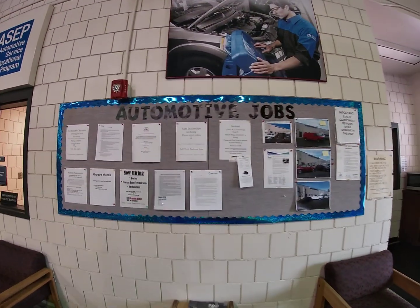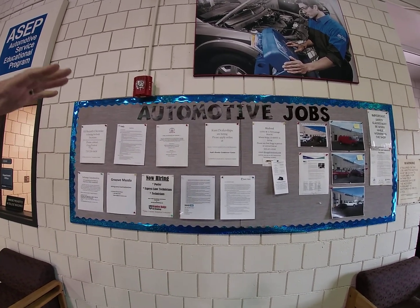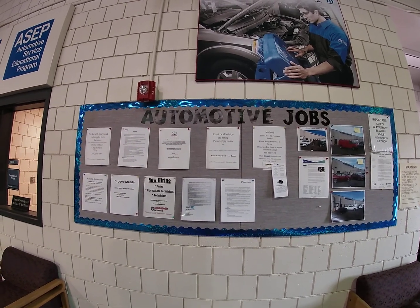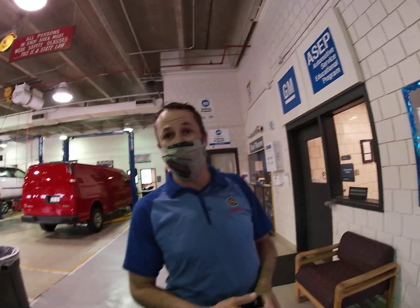Also behind us is the job board. Right now the economy is not so great in some cases for jobs, but these are active dealerships that are locally looking to hire our students right out of high school in some cases. In fact, this past year I was able to place over 20 students in local independent shops and new car dealerships, even though a lot of places were having hiring freezes. We didn't see that here in the automotive industry.